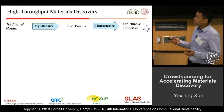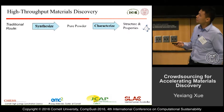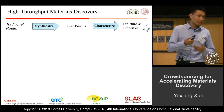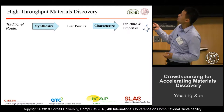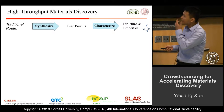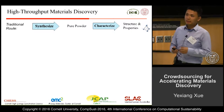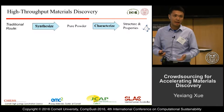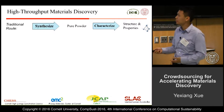Let me first talk a little bit about the traditional route of material discovery. The traditional workflow is: first you synthesize some pure materials, and then you use different experimental technologies such as X-ray diffraction to characterize the structures and properties of that material. One problem of this traditional workflow is its throughput — you have to synthesize and characterize one material at a time, which greatly limits how many materials you can try in a given period of time.